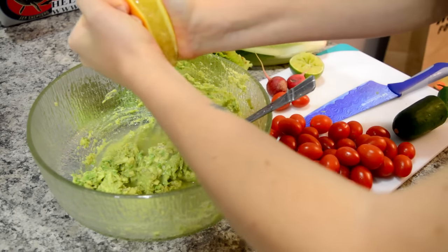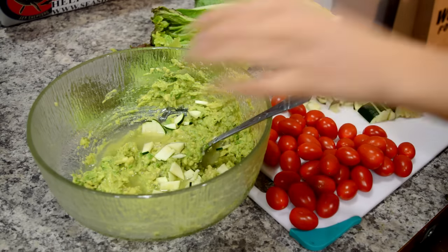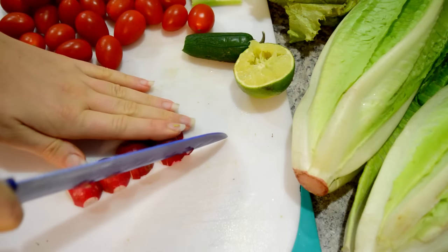You can customize this if you'd like — lemon juice or more lime juice, add whatever you want. After that, I chop up about half of a zucchini and throw that in just for extra texture and flavor.